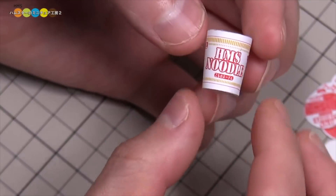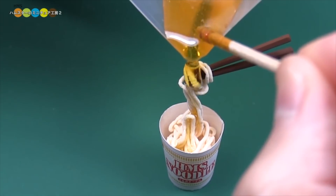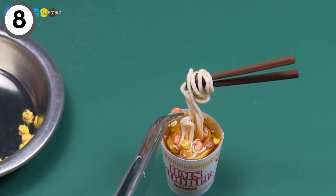These cups of ramen may be small, but I urge you, unlike the ones we just showed you, do not eat these. These are actually fake — it's an art project. Still makes me hungry, though.